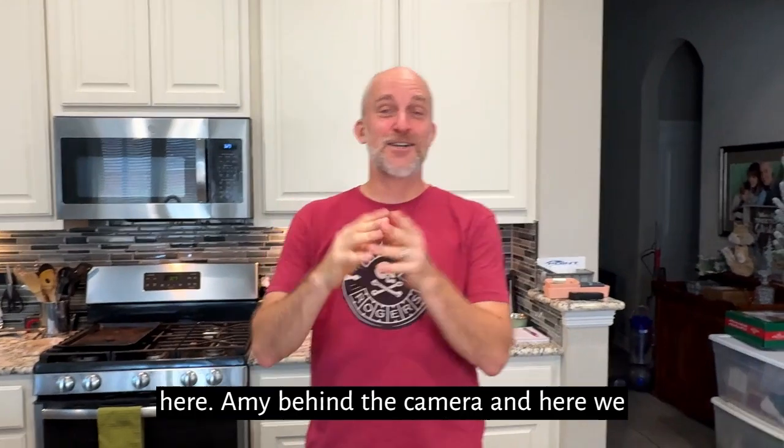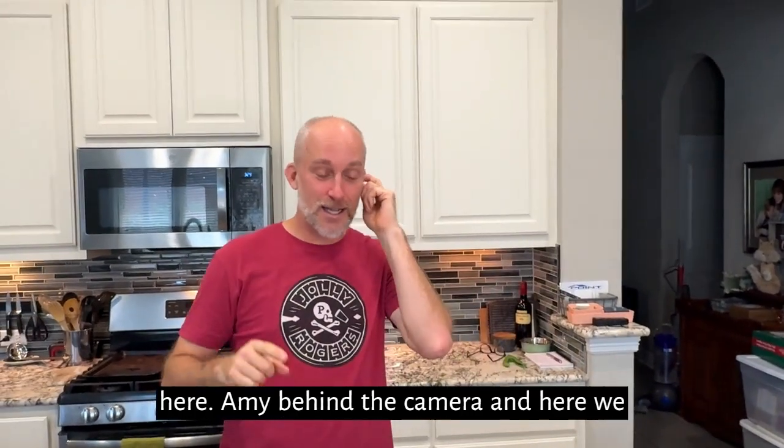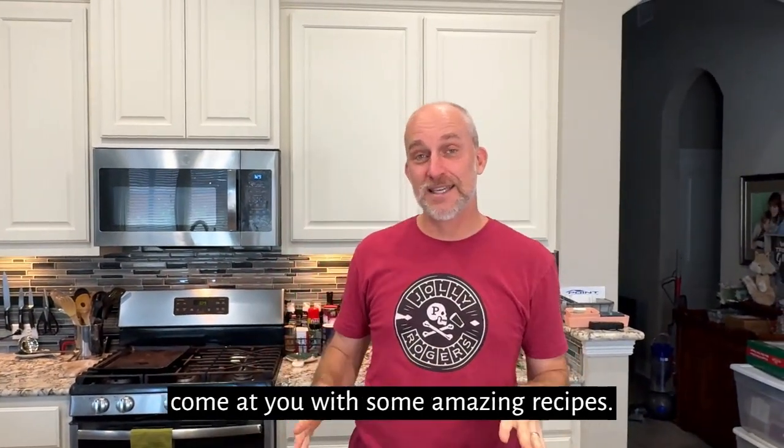Hey meal preppers, Paul coming at you here, Amy behind the camera, and here we come at you with some amazing recipes.